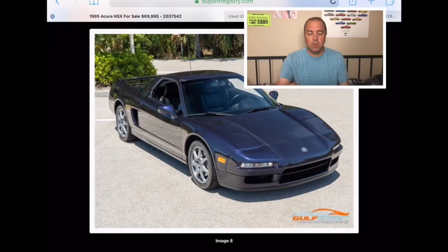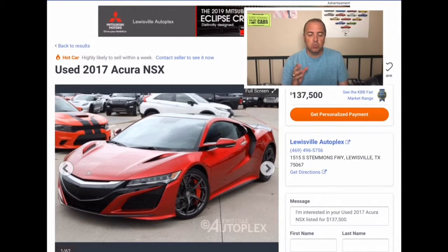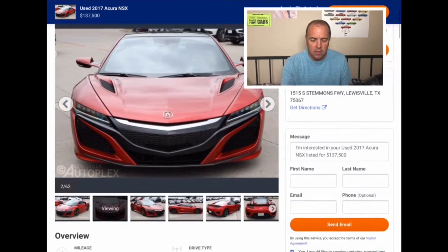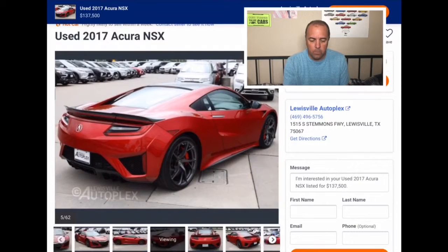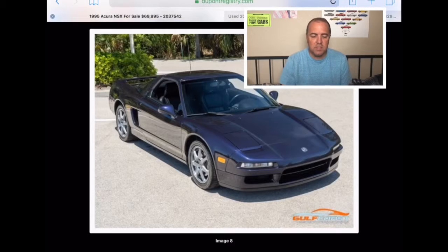In 2016 the brand-new NSX came out. This one is for sale at the Louisville Autoplex — a used 2017 Acura NSX asking $137,500. It only has 3,276 miles on it, so it's basically brand new. It's a supercar with supercar pricing at $137,500. What an amazing car. It was the Acura NSX — were you able to name it? Be sure to leave your score in the comments.